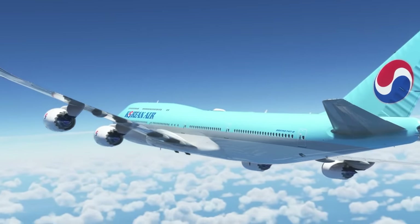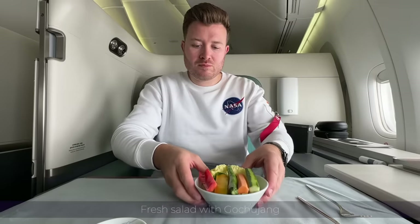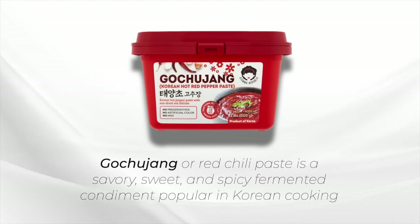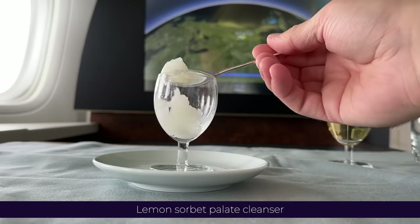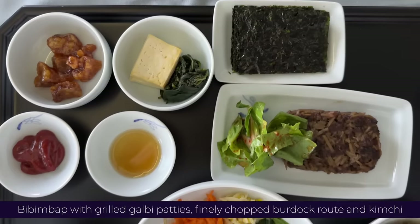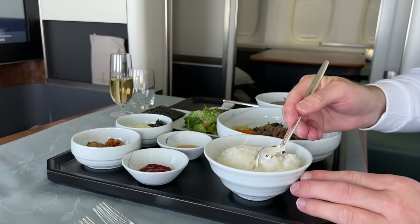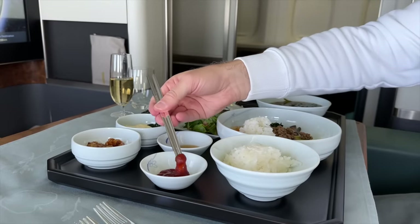I can't say I'd ordinarily go for a salad in flight, but when offered a gochujang paste to accompany it, I'm not going to say no. After a lime sorbet palate cleanser, I simply couldn't fly Korean without their famous bibimbap. I love how much of an event this is, consisting of no less than nine dishes including salted pollock roe and perilla leaf salad with tofu.